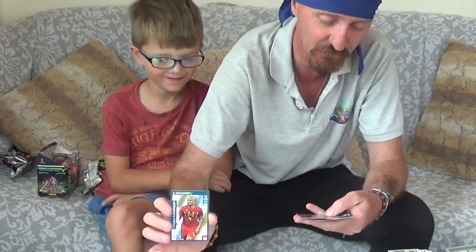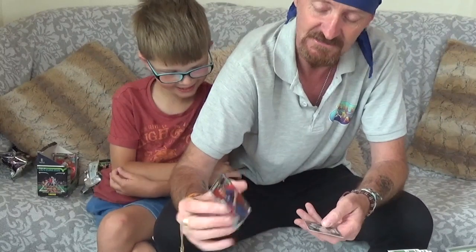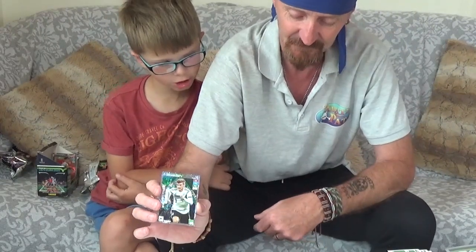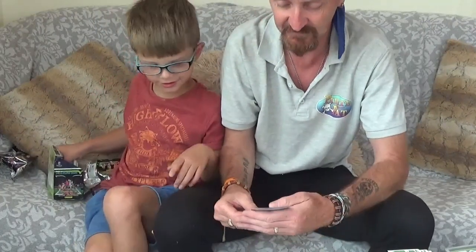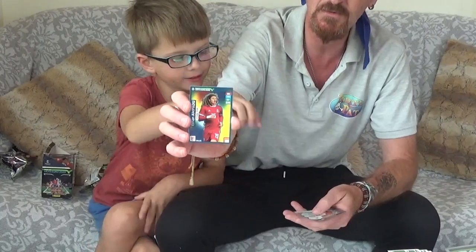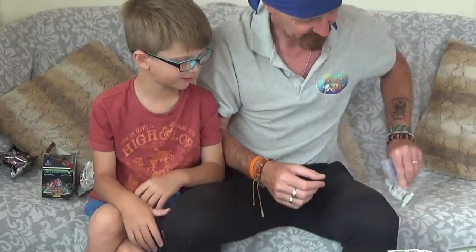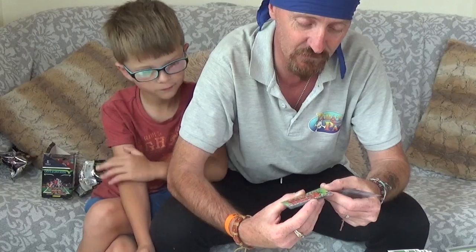We've got more to open so there are more special cards to find — we might find another invincible! You won't get better than the invincible because there's only one of those — that is ultra ultra rare. But we've got top masters as well, which is brilliant. Hope you've really enjoyed that video — what a great end, actually finding that card. Well done Pirate Rio — it's a rainbow on the back, what a result!